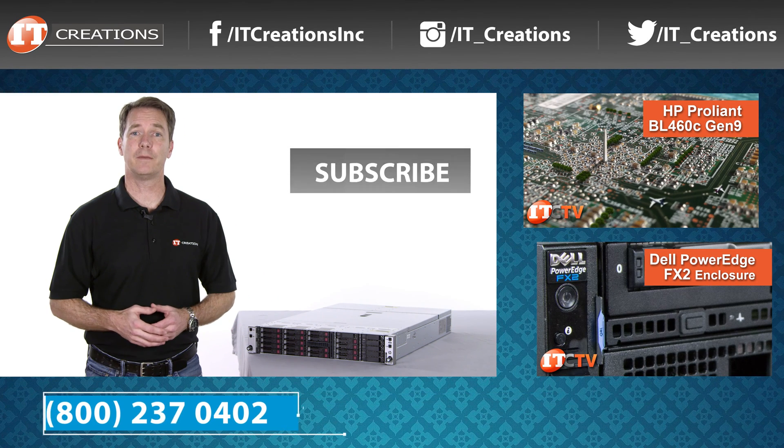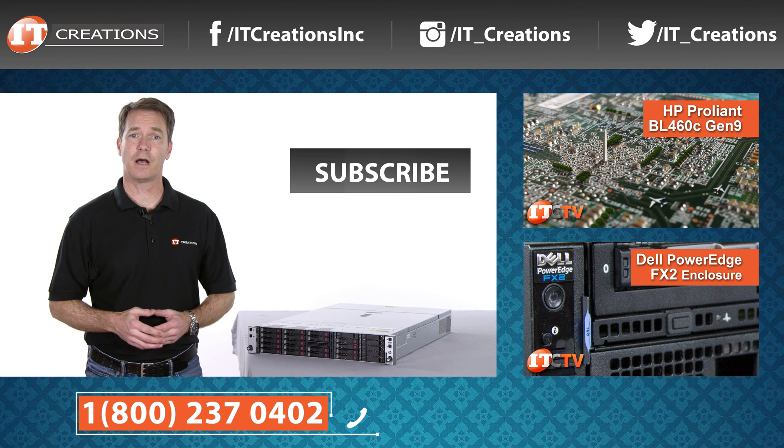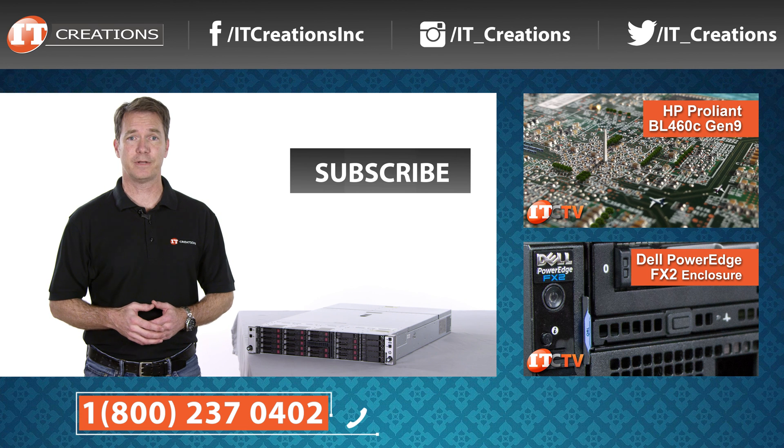We hope you enjoyed our short overview of the Apollo R2600 chassis and the XL170R server node. If you have any questions on this server or any other, leave a question in the comments section below, or give us a call. Like, subscribe, and comment. I'm Doug Stumann, and thanks for watching.